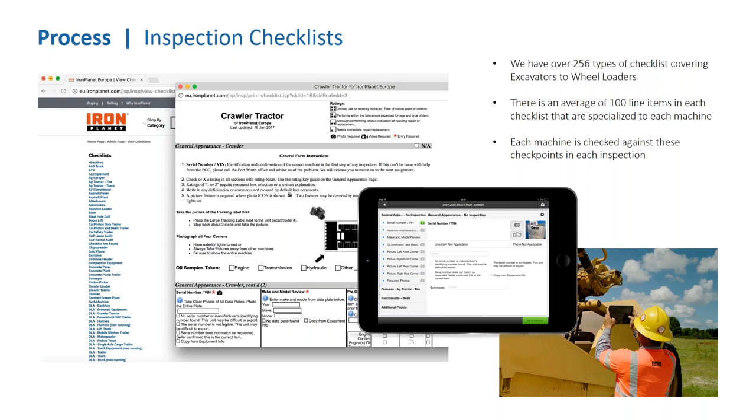We gather information from our large global inspection team to improve reports and adapt checklists to include region-specific information. For example, we're seeing newer Tier 4 engines in the marketplace. We've adapted the report to include the new DEF feature — called DEF in the US and AddBlue in Europe — making it simpler for buyers to review reports online. Once an update is made in Fort Worth, it's instantaneously available to the entire global inspection team.